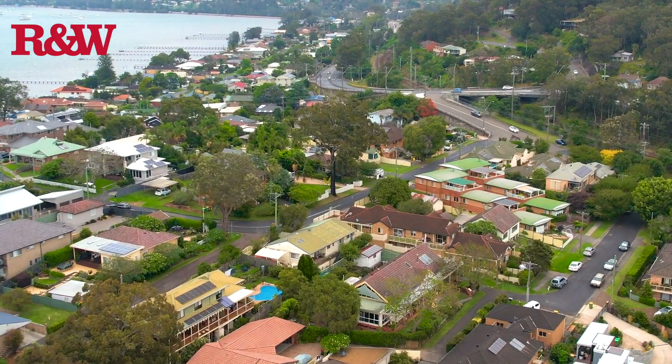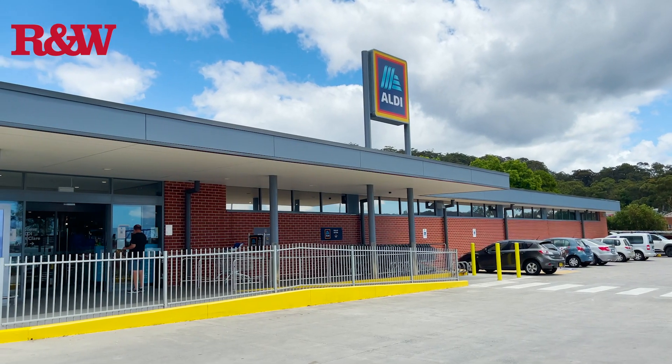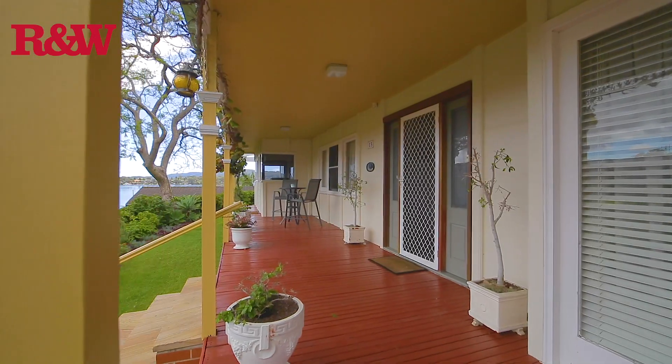Ultra convenient locale with only a short walk to rail, bus, and local shops, and a 10-minute drive to the M1 motorway, which is sure to attract plenty of attention. This truly unique property is awaiting your inspection. If you'd like to come and have a look, please call Graeme at Richardson Centre Ranch Point Clair.